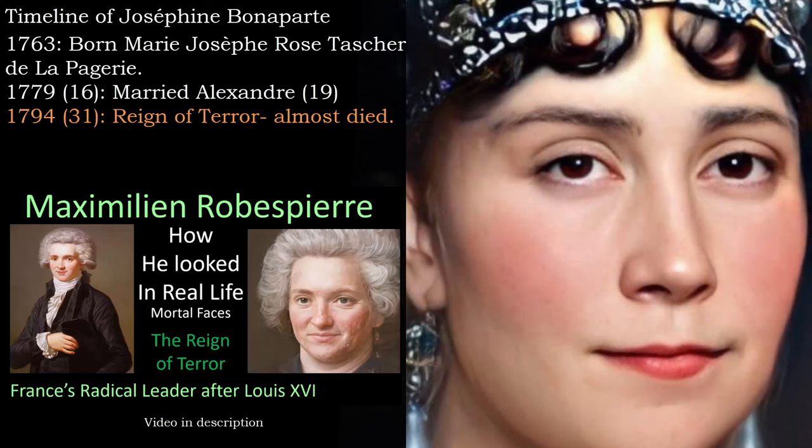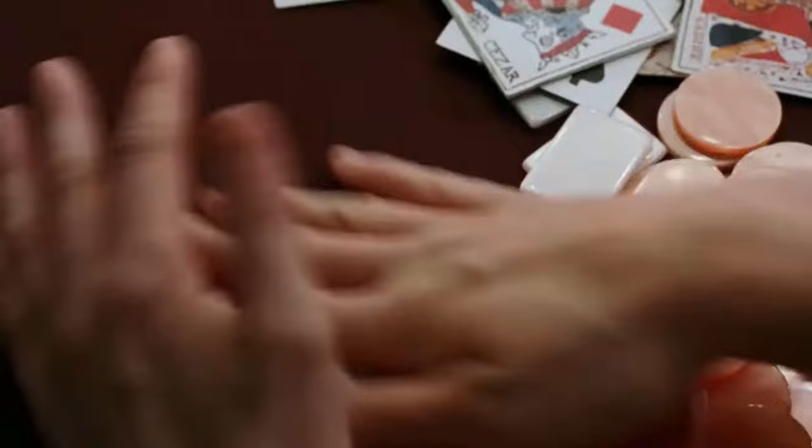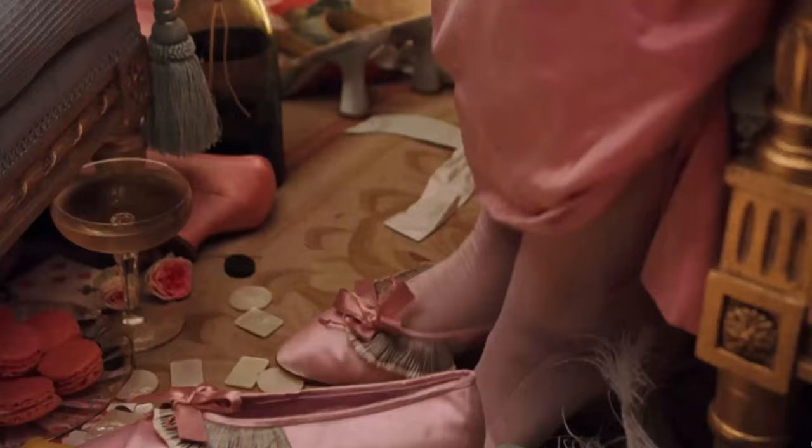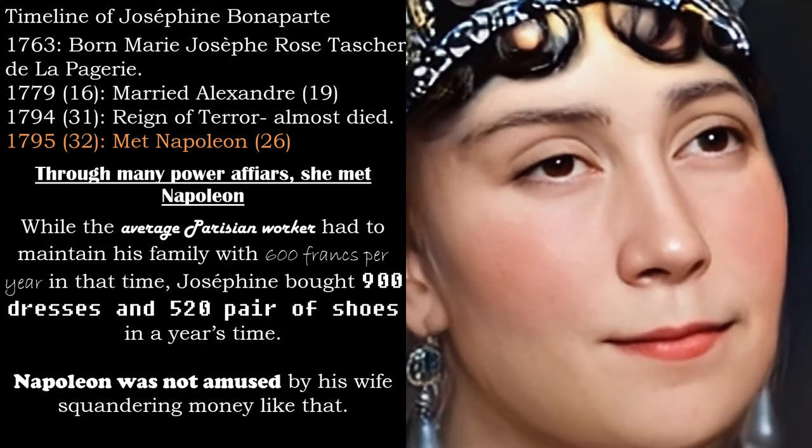Her life was spared thanks to the fall and execution of Robespierre, just days before her own execution. This ended the Reign of Terror, so she was freed and a new law even allowed her to claim her husband's possessions. She was now a not-so-wealthy widow, as she had spent all her money and was in heavy debt, but she hid it well under a disguise of worldly experience.